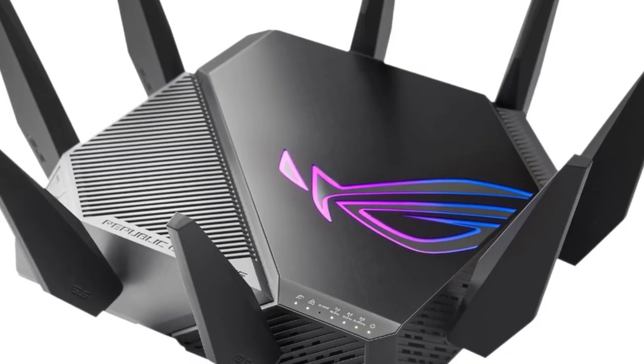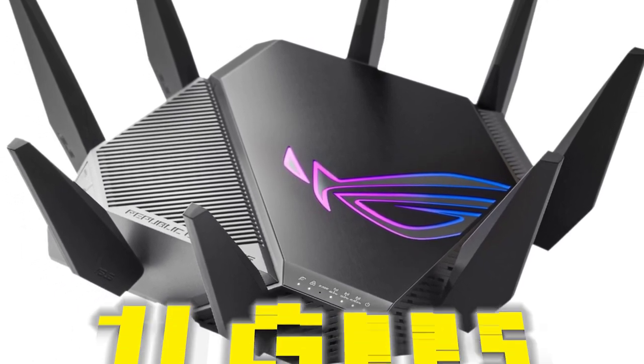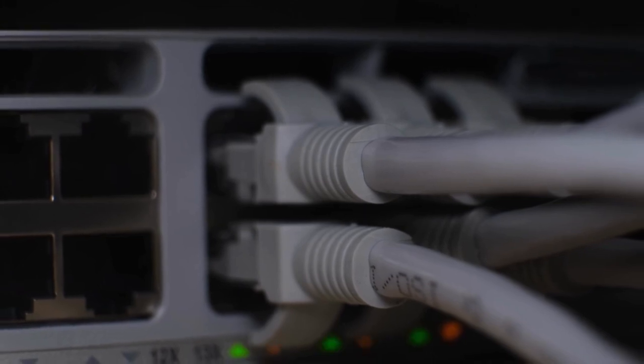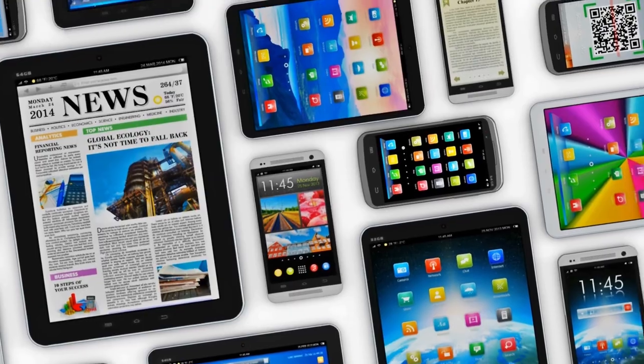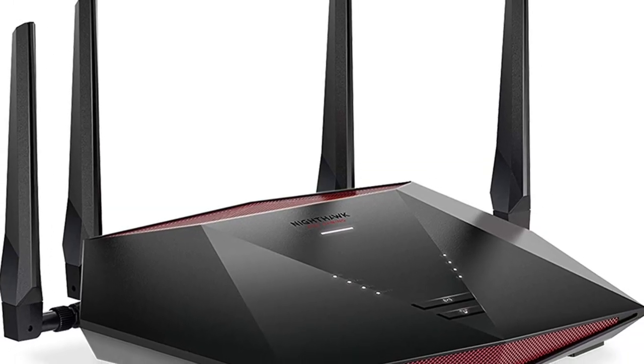The router is equipped with tri-band Wi-Fi 6E, capable of delivering speeds of up to 11 gigabits per second. Additionally, there are 10 gigabit ethernet ports for wired connections. Given the number of connected devices in most homes today, a powerful and dependable router is essential for keeping everything online.